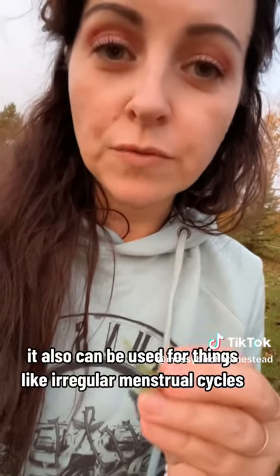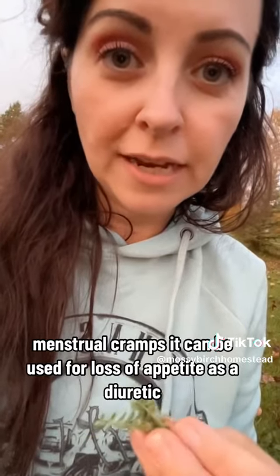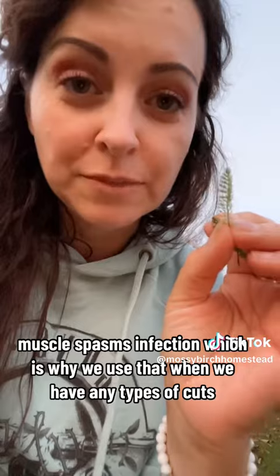It can also be used for things like irregular menstrual cycles and menstrual cramps. It can be used for loss of appetite, as a diuretic, for muscle spasms, and infection — which is why we use it when we have any types of cuts.